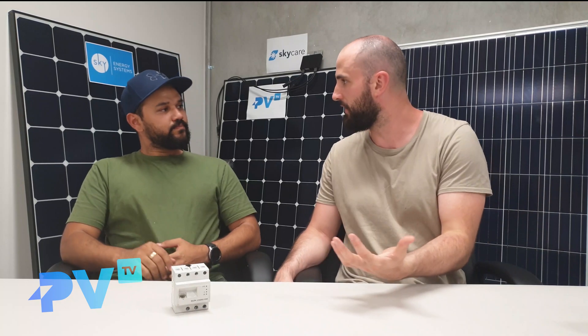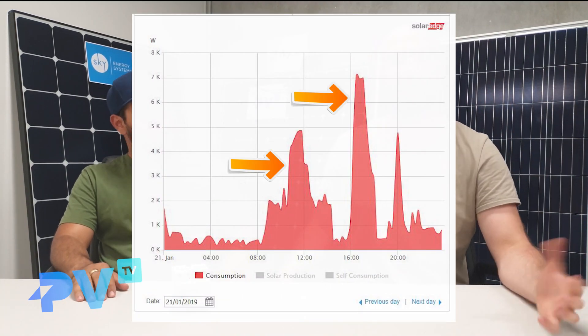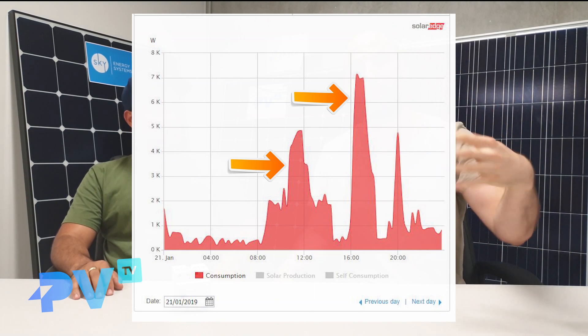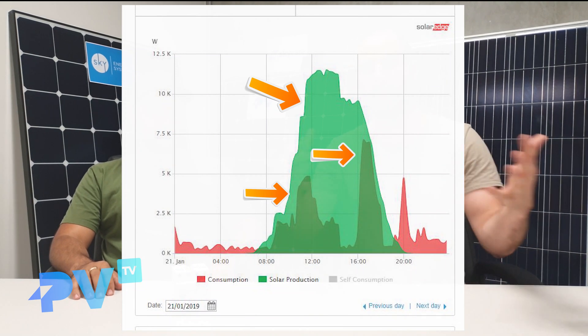In pretty much real time you can see if you turn on the light, the washing machine, or the dishwasher — you can actually see in the graph the energy goes up almost in real time. We found that for most people buying solar systems this is a really powerful tool, because people can see what they're using, how much different appliances are consuming, and match that to their solar production more efficiently, allowing them overall to get a lower electricity bill.